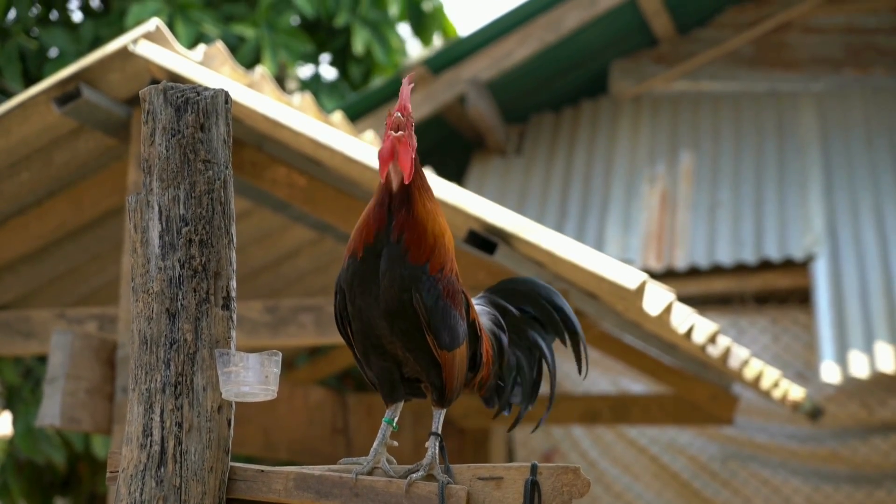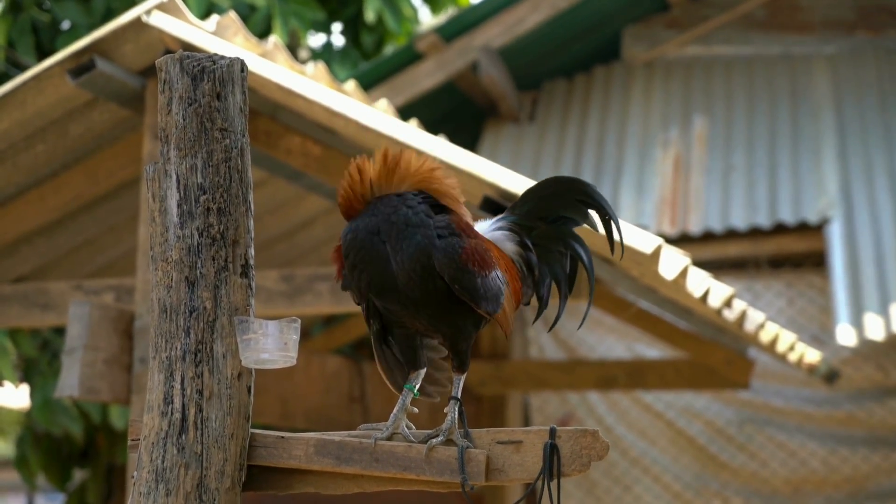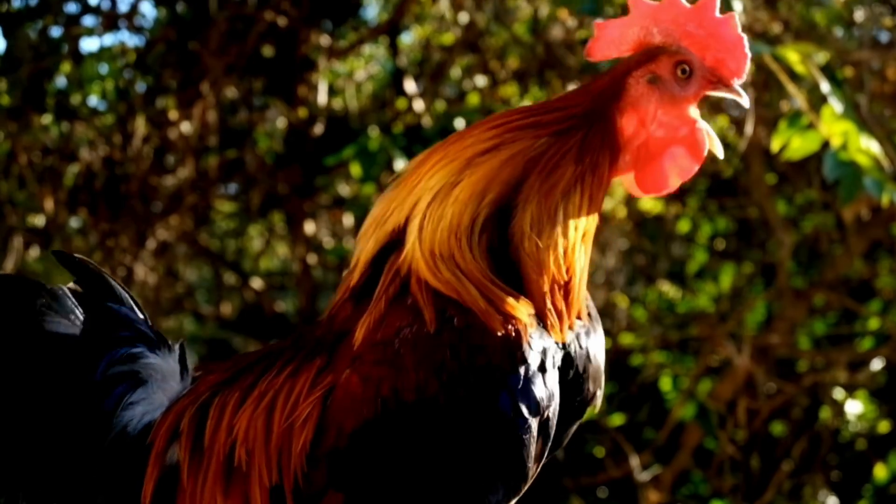Roosters are male chickens. They have colourful feathers and can be quite noisy, especially when they crow in the morning.